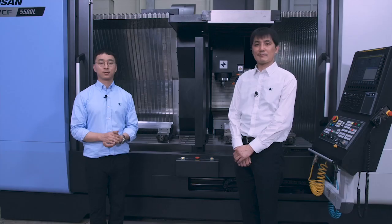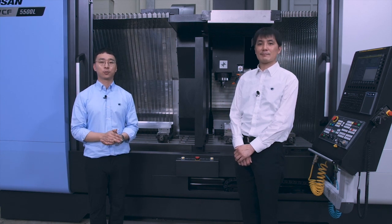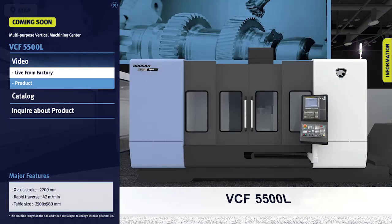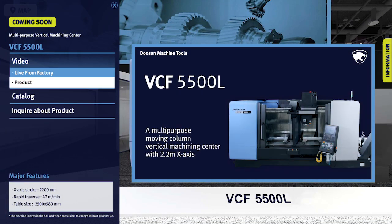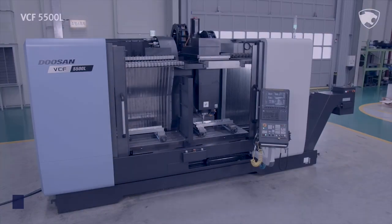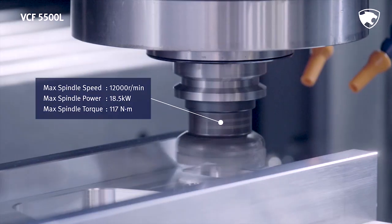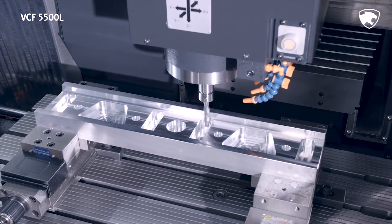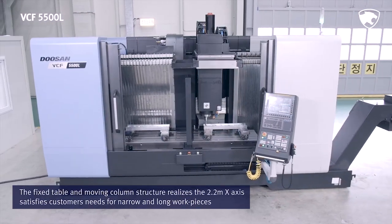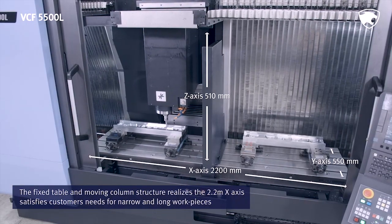So far, we have covered some of the features of the VCF5500L, Doosan's multi-purpose machining tool. Thank you very much for your time, Mr. Chung. Thank you very much.